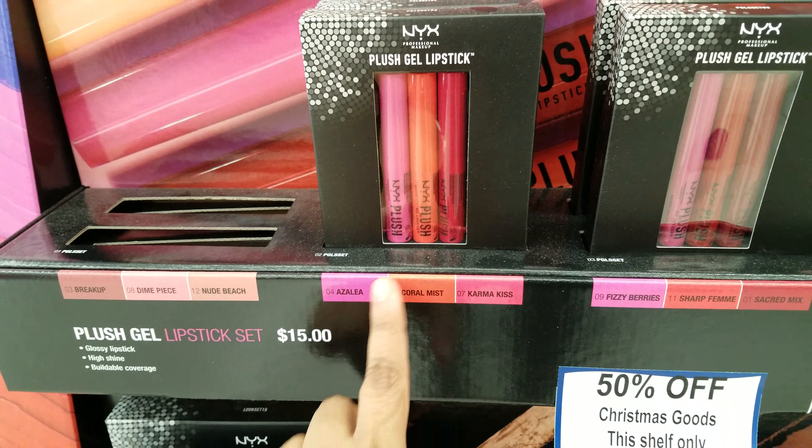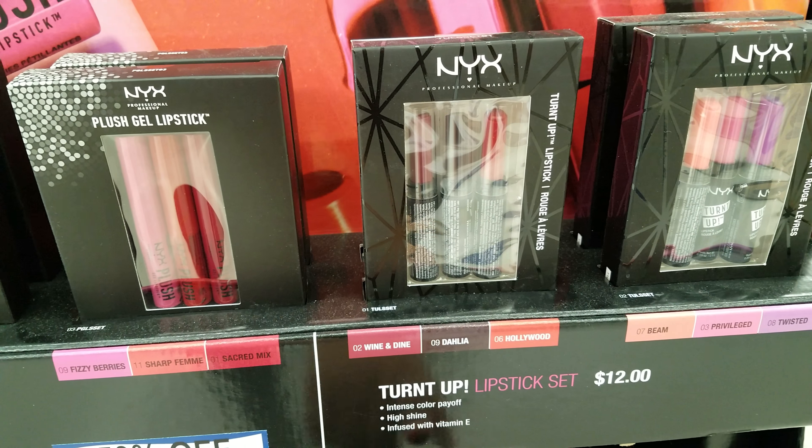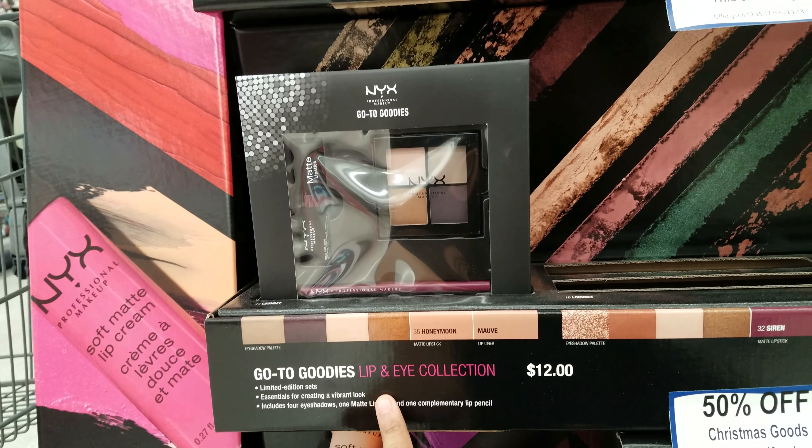Here we have the plush gel and then the turn up lipstick, 50% off. And down here we have go to goodies, lip and eye collection right here.